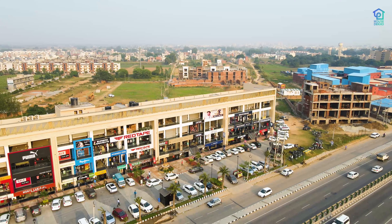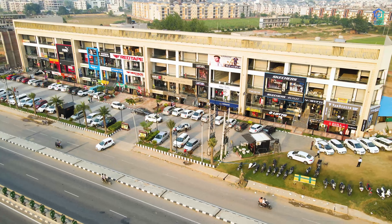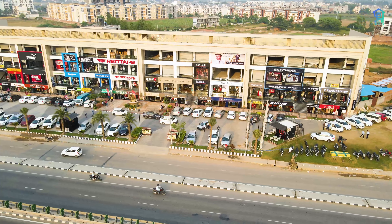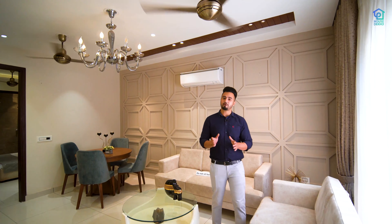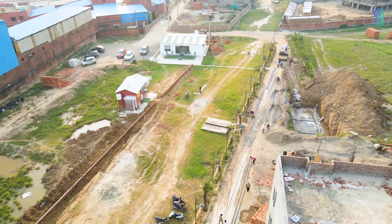As you enter the project, you will get a showroom area with brands like Puma, IDAS, and IK. The project is spread over 2 acres, with 1 acre of open space, so you will get a lot of open area. It will feel very airy.